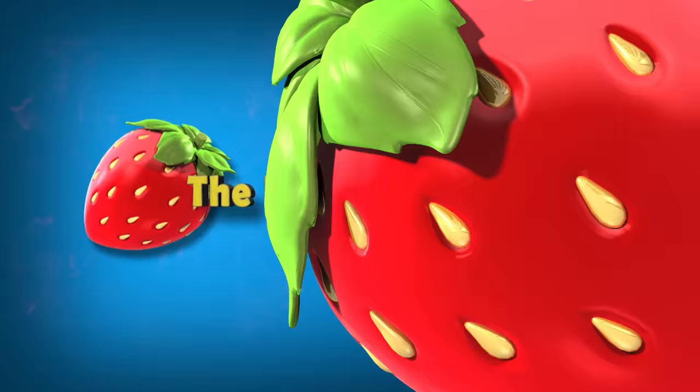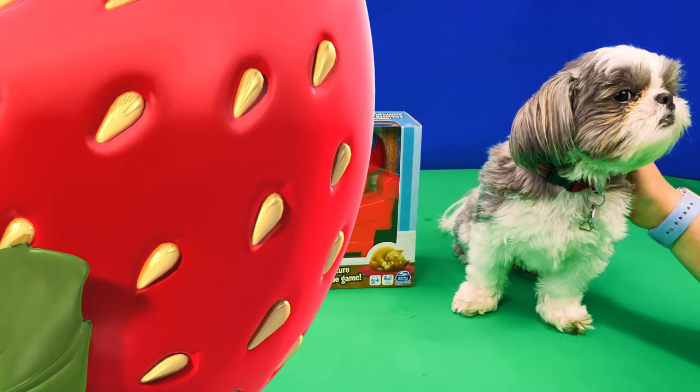Family fun for everyone! Hey Assistant, we're playing a game today. What are we playing? We're playing Grouch Couch.